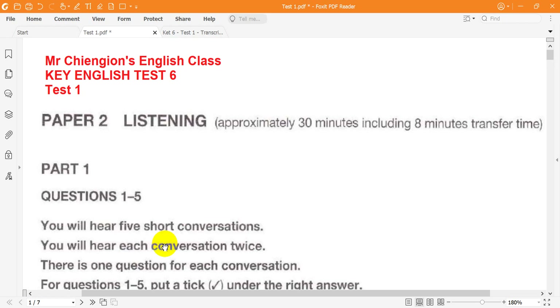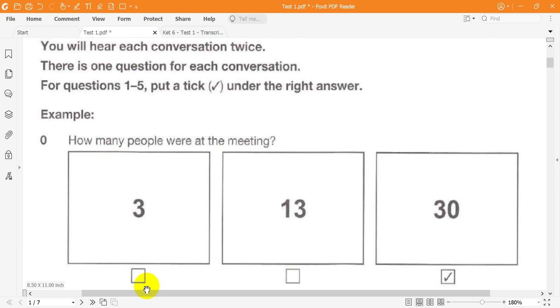Now look at the instructions for Part 1. You will hear five short conversations. You will hear each conversation twice. There is one question for each conversation. For questions 1 to 5, put a tick under the right answer.